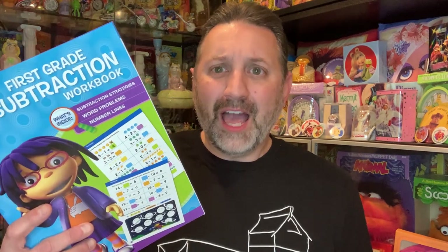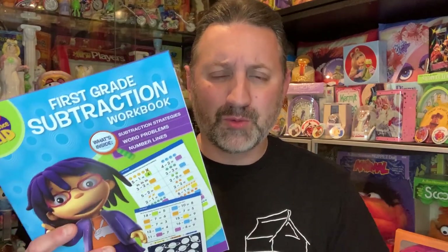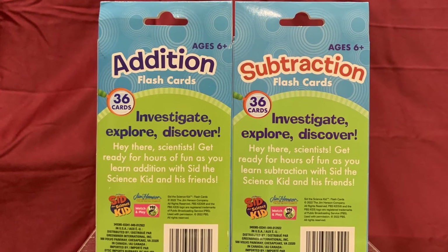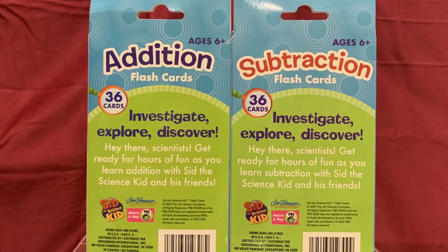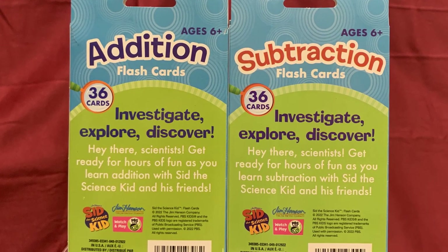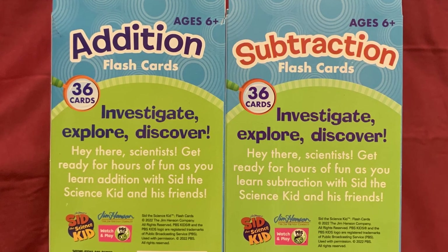Now there are zero workbooks. Here we have Sid the Science Kid addition and subtraction flashcards. Investigate, explore, and discover with these 36 flashcards. Hey there scientists, get ready for hours of fun as you learn addition or subtraction with Sid the Science Kid and his friends.